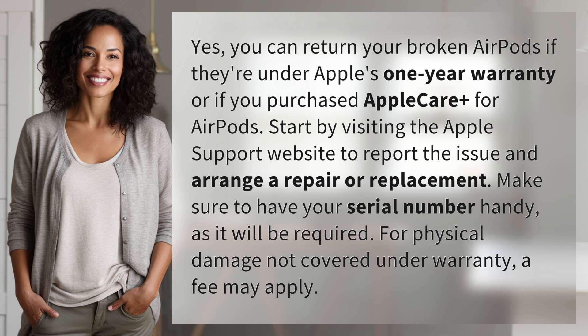as it will be required. For physical damage not covered under warranty, a fee may apply.